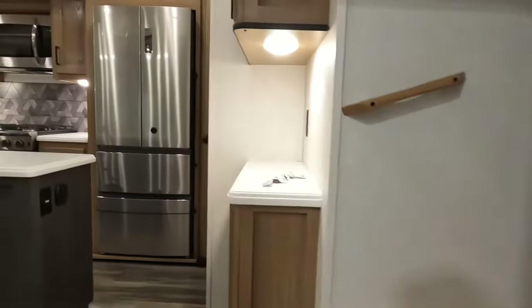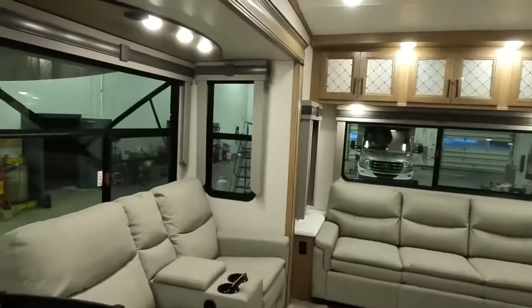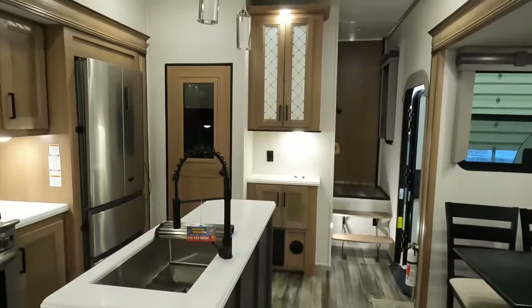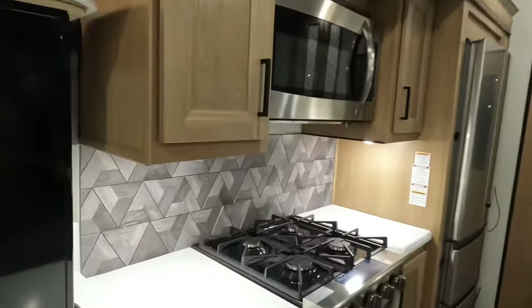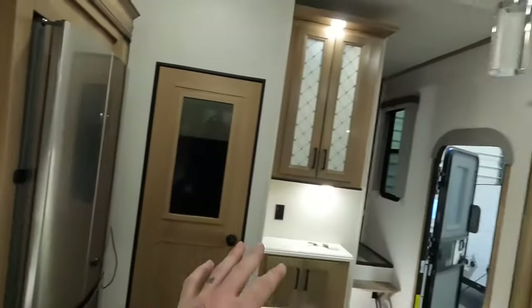Everything in a camper should go through a very strict PDI process. Pre-delivery inspection is very important. These are built by humans, there's going to be human error. The PDI process eliminates some of that. In most PDIs you can't find every single little thing — there's going to be a little scratch here and there that you can't find, or a button that doesn't work. That's the point of the walkthrough.